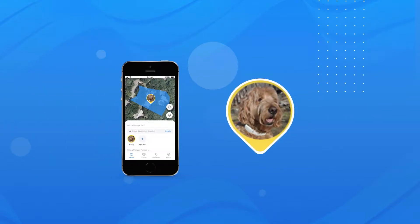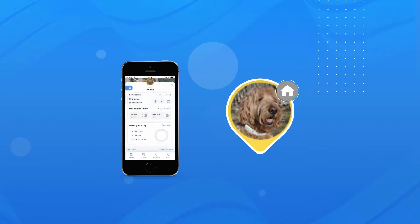When you bring a HALO Collar indoors, it will enter Indoor GPS Mode and your dog's pet pin will stop moving around the map. Their last outdoor location will be displayed on the map along with the Indoor GPS Mode indicator.